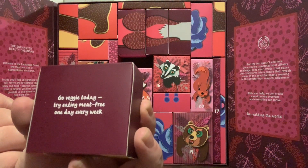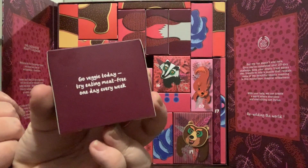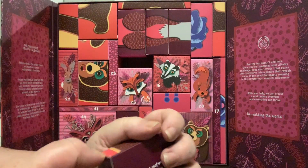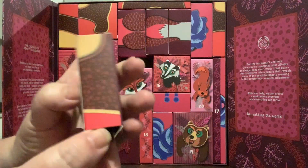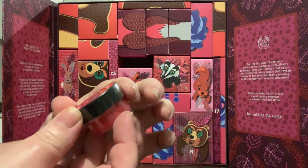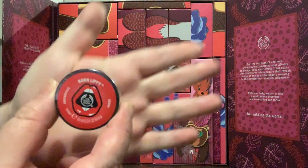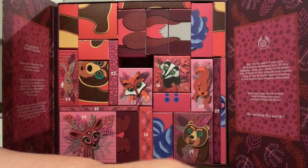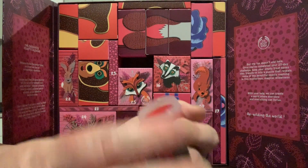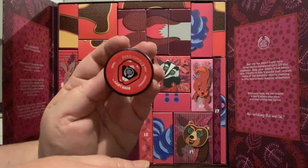Day 15 says: 'Go veggie today — try eating meat-free one day every week.' And we have a Born Lippy strawberry lip gloss! Doesn't that bring back teenage years. I might give this one to my daughter — I think I'm past the strawberry lip gloss phase. It smells quite like real strawberry rather than fake strawberry, though.